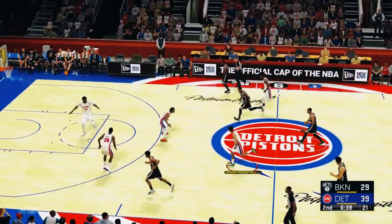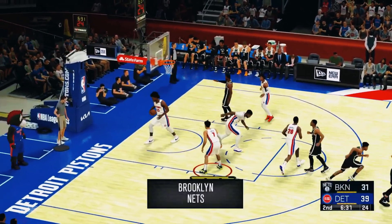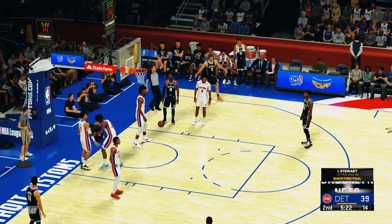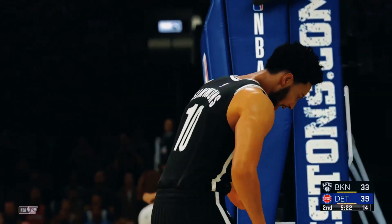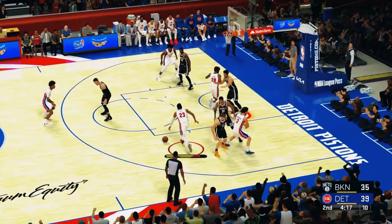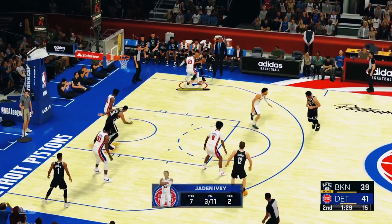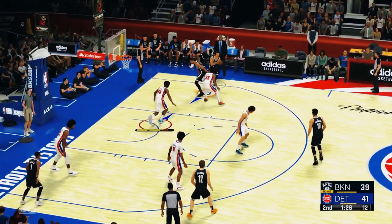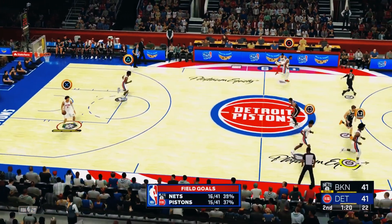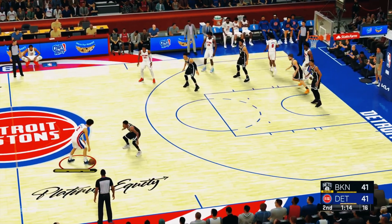A rim-rattling two-handed slam. Brooklyn going the other way now — they want to keep rolling here following a win against Atlanta. They really had a strong night shooting the basketball, got hot and stayed hot. Here's Simmons — and you can count it. He'll go to the line with a chance at a three-point play. Jalen Ivey gets a lot of attention for his scoring, but he can also lock you down at the other end. He's big, active, and athletic — a strong on-ball defender who jumps passing lanes, causing deflections and flipping turnovers into points.